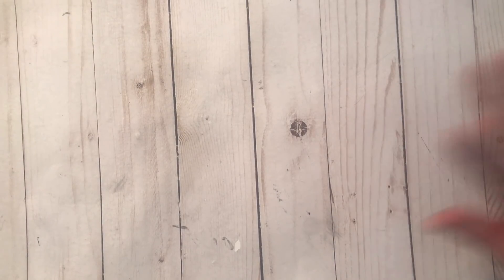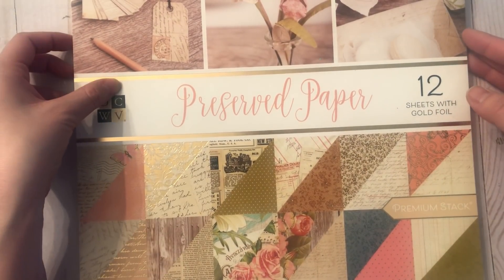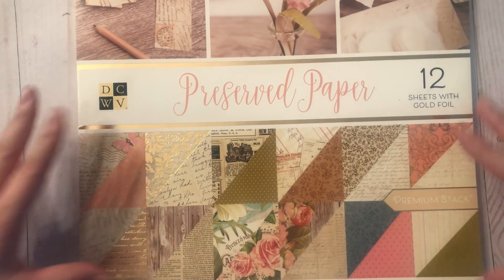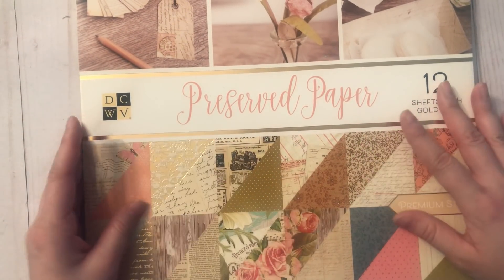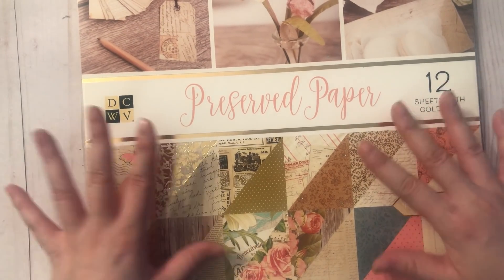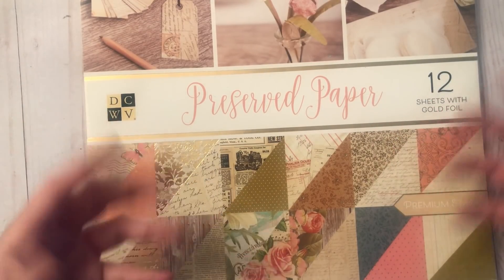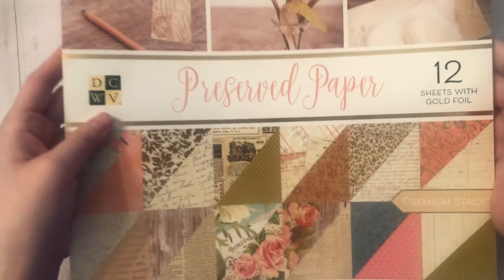All their paper pads were 60% off so I had to grab one. I found this one called Preserve Paper by DCWV. After I did my project for the Shopping Mommy where I went with a shabbier effect, I started watching other people's work and I'm really falling in love with the vintage shabby look — I never thought I would say that, but I really am. So I got this one.